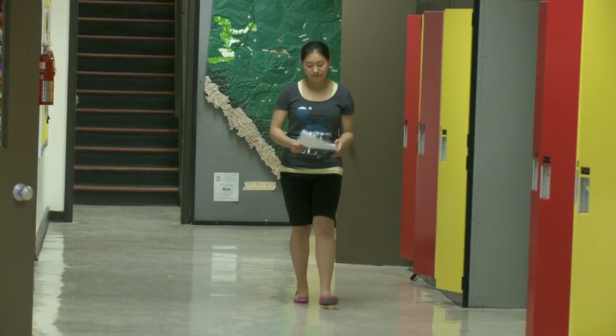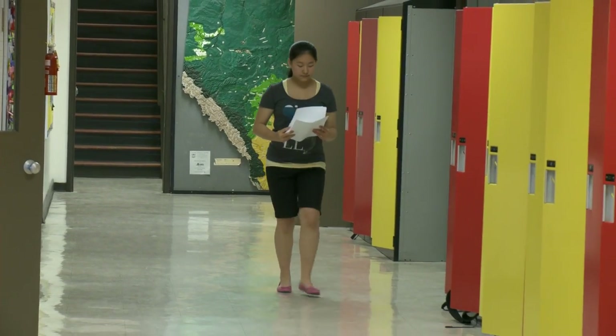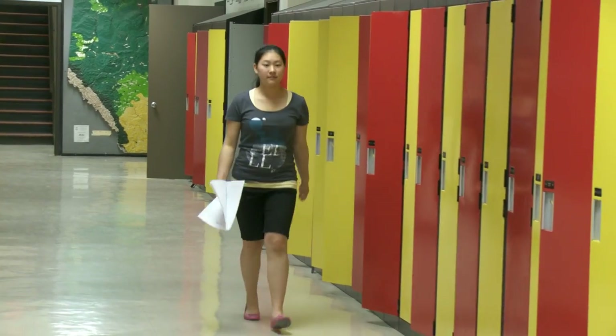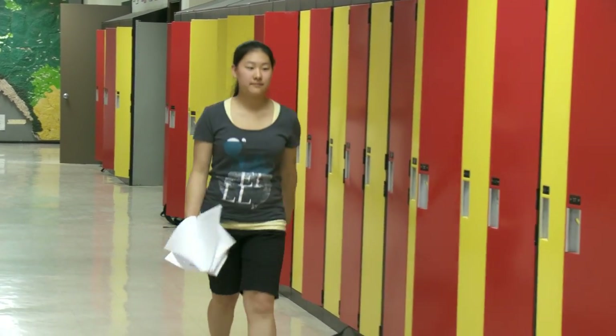One of the projects on display at the recent Canada-wide Science Fair at the University of Lethbridge looked into the use of expressive writing as a way to reduce stress and improve test scores. Clara Cook is a Grade 9 student at Noble Central School in Nobleford. This year, for the first time, she entered a project in the Regional Science Fair.